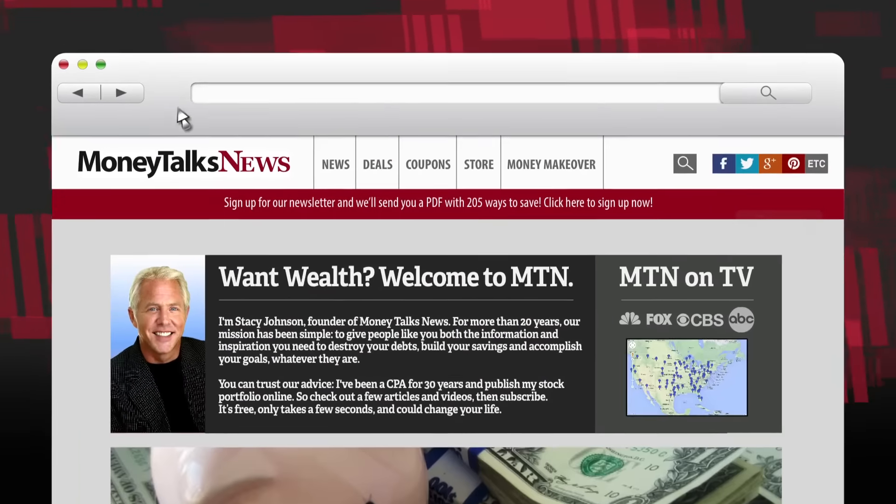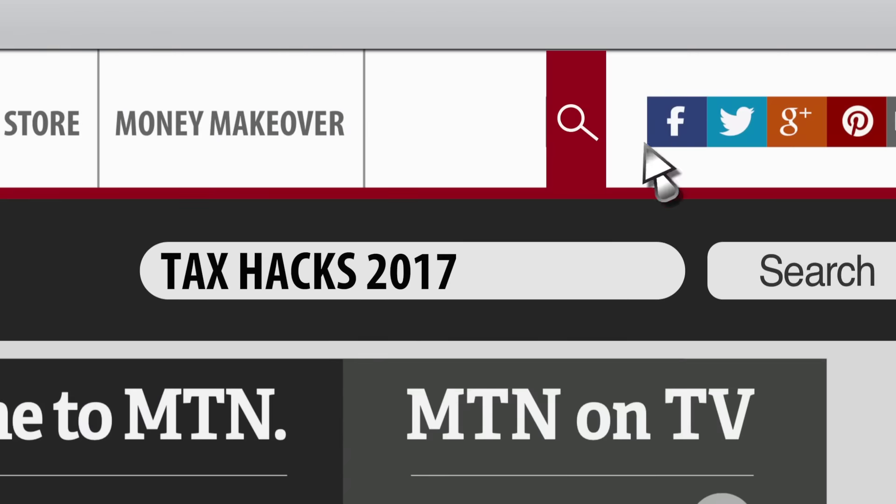Get more information waiting for you at moneytalksnews.com — just do a search for 'tax hacks 2017.' For Money Talks News, I'm Stacy Johnson.